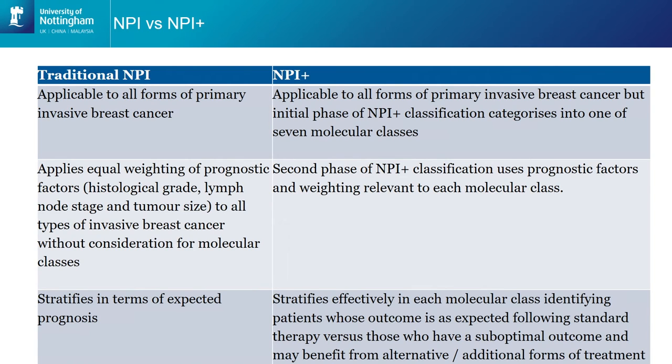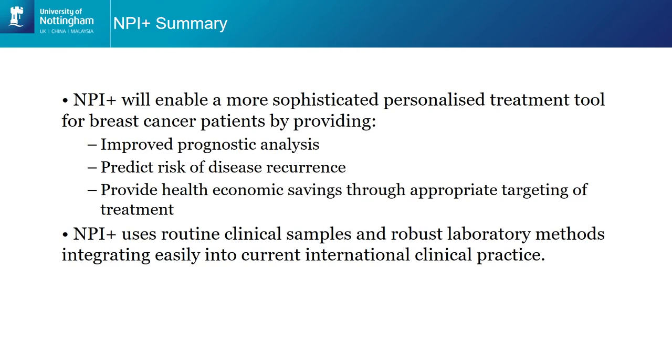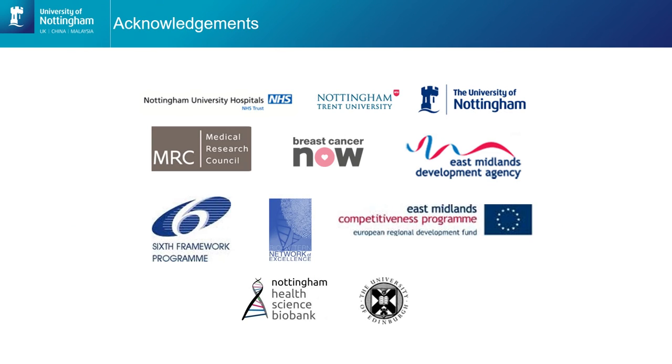This really demonstrates the differences between our traditional NPI and the NPI+. The main advantage is that we're able to apply this test to all forms of primary invasive breast cancer. There are certain molecular tests available, such as Oncotype DX, which is purely for oestrogen receptor positive breast cancer, but our test applies right across those molecular subtypes. What we're doing now is working on improving this test to get it into the clinic — looking at how we can use it in the progression of a patient's journey from being diagnosed through to getting it into clinical practice.